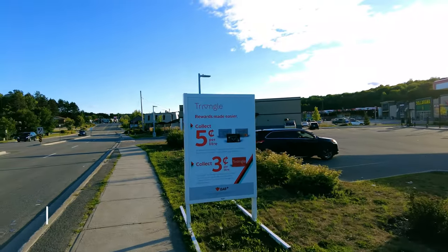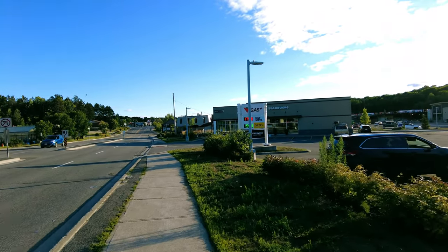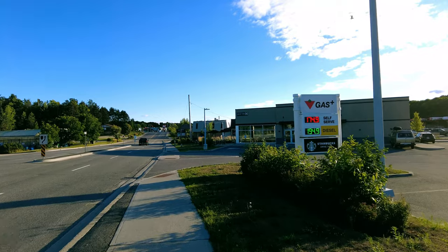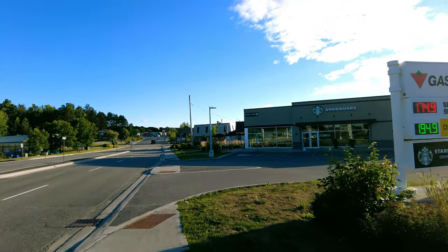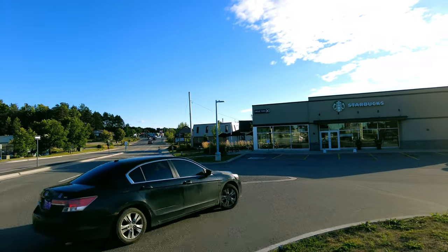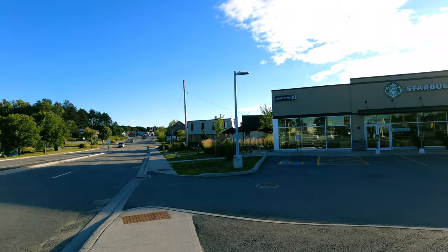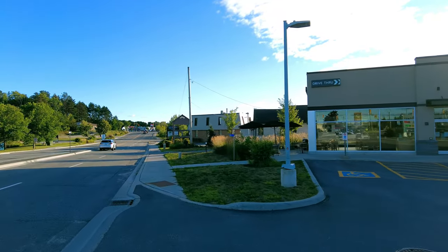Hello everyone, this is Ahmed Don of Ahmeddon.com. Today I'll have another episode of a walk video and I'll be walking in Huntsville, which is located in the famed cottage country in Muskoka district. Huntsville is the largest by population and land area in Muskoka, and this is a vibrant small town nestled amongst many lakes and the iconic Algonquin Provincial Park. This is about 134 miles or 250 kilometers north of Toronto.